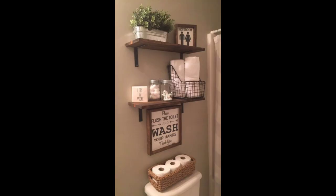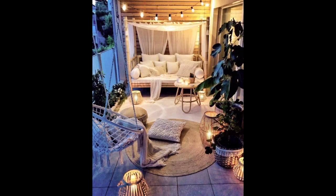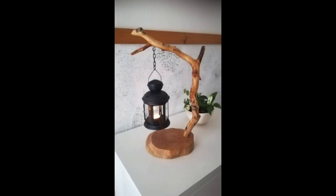And now a word about decluttering — a clutter-free space is a happy space. Invest in stylish storage solutions to keep things neat and organized. Floating shelves, under-bed drawers, and multi-purpose furniture are your secret weapons against clutter. Thanks for watching our video!